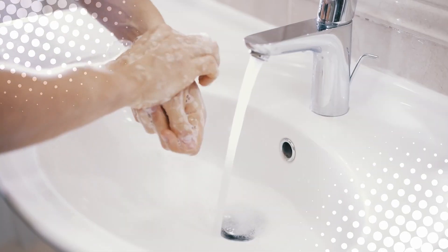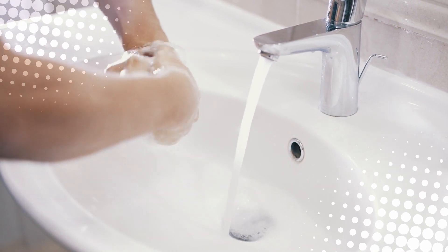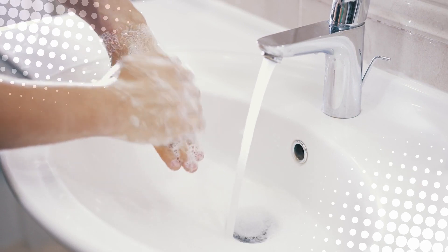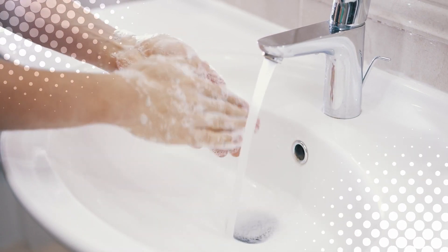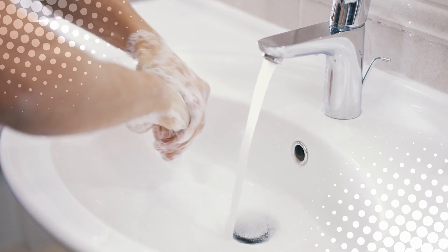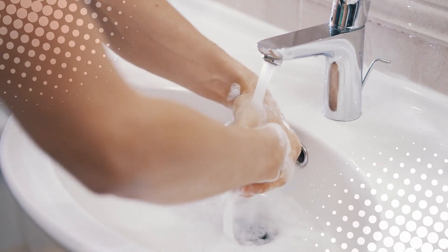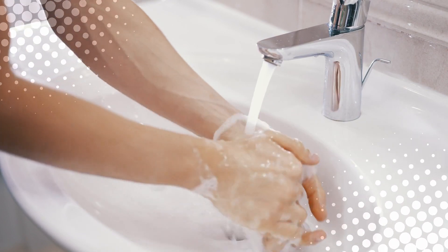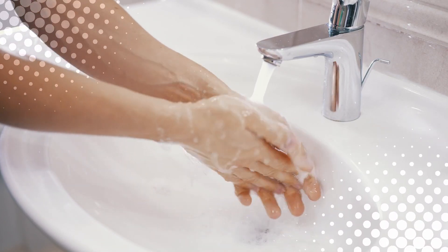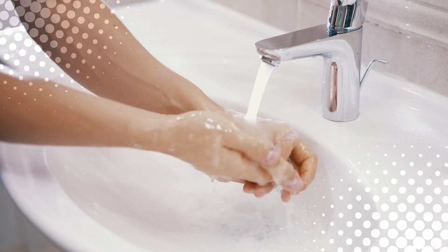So, next time you're staring into your sink and that little hole catches your eye, know this: it's not a weird defect or design mistake. It's your sink's secret superhero, ready to save your bathroom from your most forgetful moments. It might not glow. It might not beep. It doesn't even get a cover. But it's one of the most quietly brilliant features in your bathroom — a tiny hole that stops big problems.